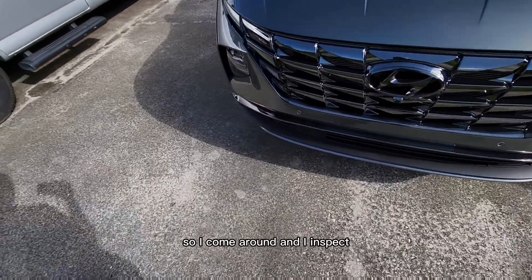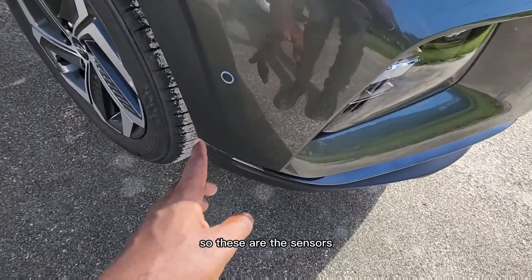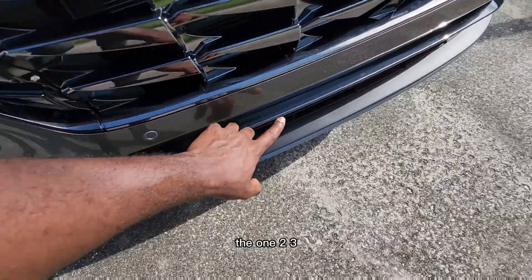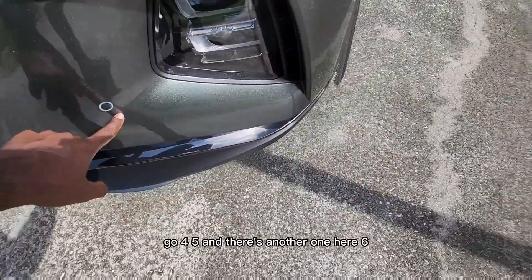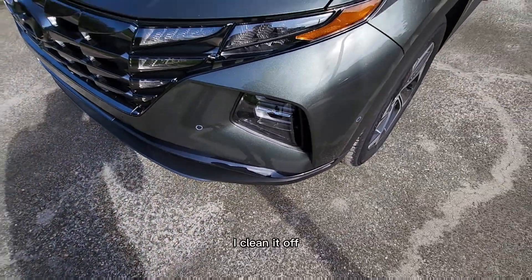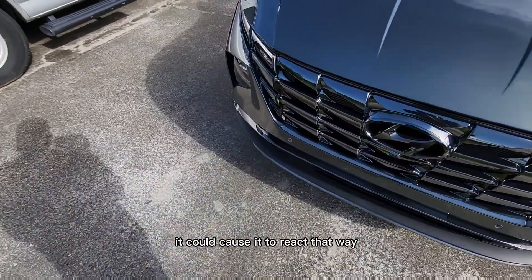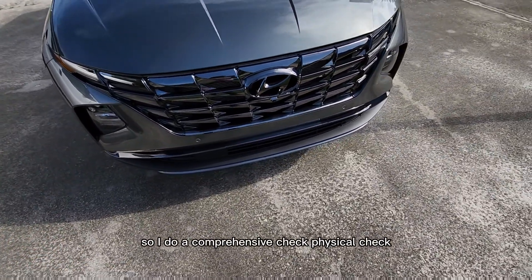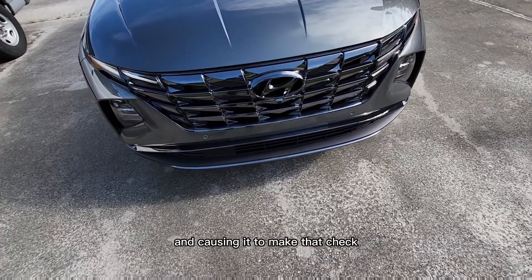So I came around and did a physical inspection. I checked the sensors — there's one, two, three, four, five, and another one there, six. I checked the sensors, cleaned them off, made sure there was nothing there, because dirt and stuff can cause them to react that way. I did a comprehensive physical check and there was nothing blocking them.